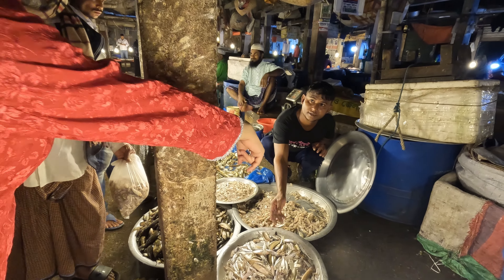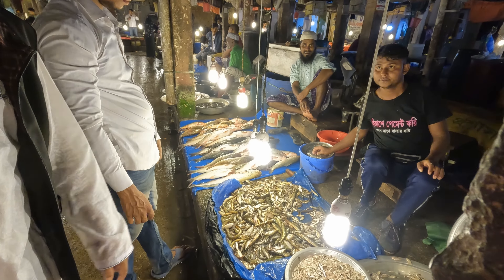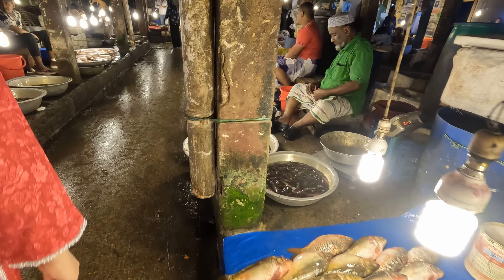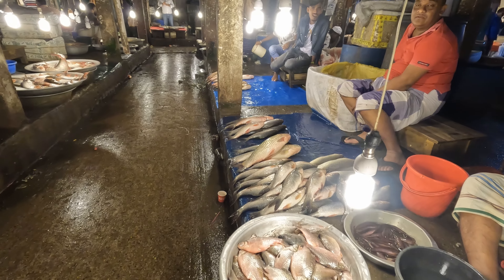I don't know the names of all of these, but I've been trying to find out. It's like a fish heaven everywhere! Oh, I know this one.